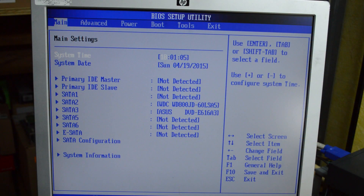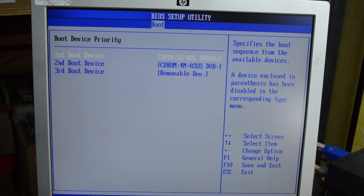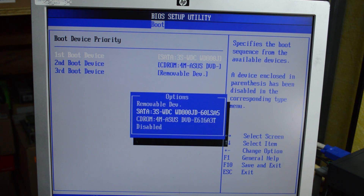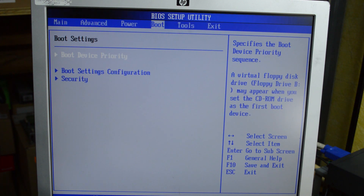I've got everything plugged in, including a DVD drive, which I'm going to need to install the software. You can see that it does show up here in the BIOS. One thing I need to do before I continue is come over to the boot settings and make sure that the first drive I attempt to boot from is going to be the DVD drive and not the hard drive. With that set, I can save this and get going.